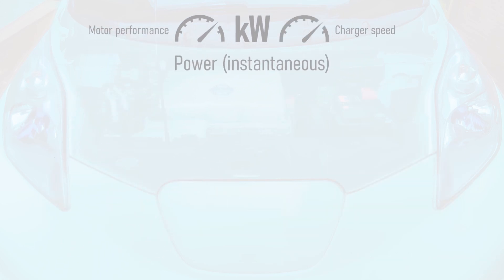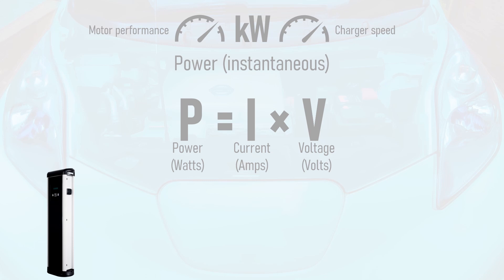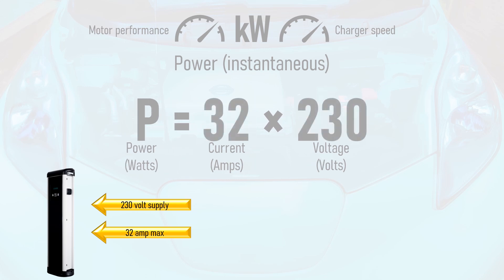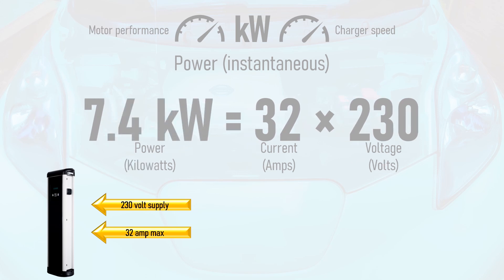Let's look at kilowatts in more detail. This refers to power, which is equal to current in amps multiplied by voltage in volts. For example, if a charge point is on a 230 volt power supply and can supply a maximum of 32 amps, then the maximum power of the charge point is 230 volts multiplied by 32 amps, which is 7360 watts. To convert watts to kilowatts, just divide by 1000. This gives us a maximum charger power of 7.4 kilowatts.